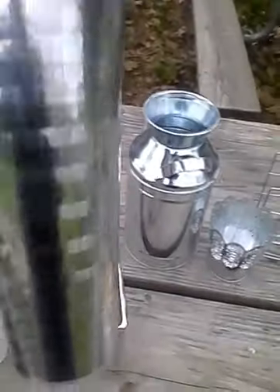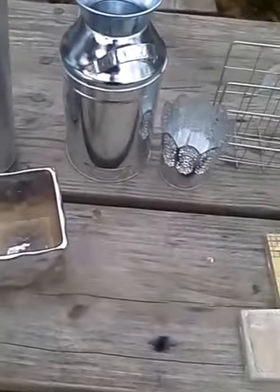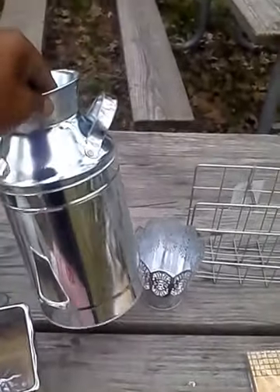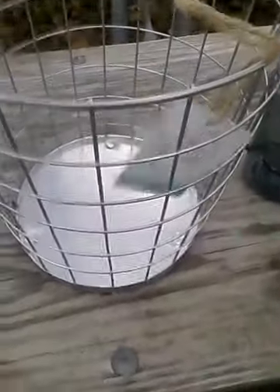I got this tall galvanized pail — it's three dollars. I got this milk tin, it was three dollars. I got three of these silver filigree cups that will go with this look perhaps. I got this wire letter holder from the Hello desk series — it was three dollars. I'm gonna spray paint this metallic gold.